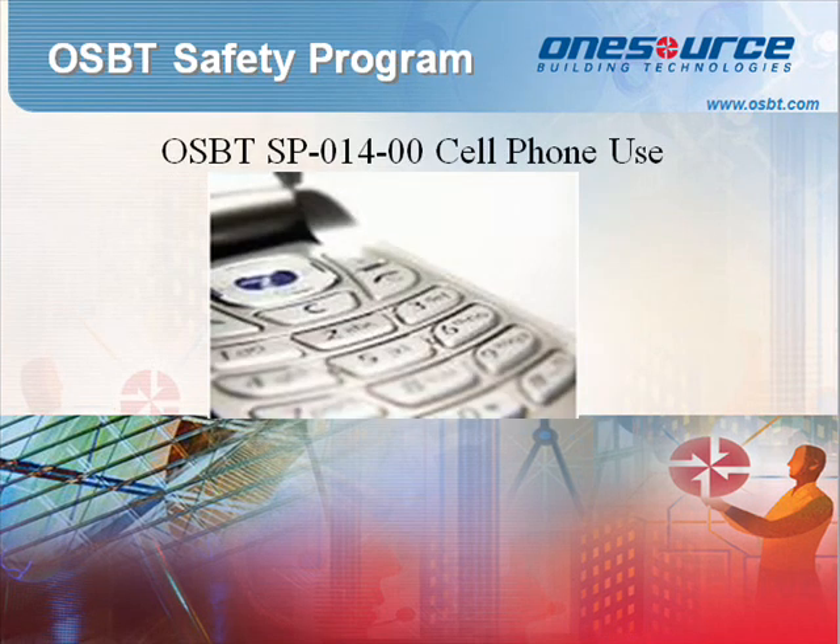Standard Procedure 014: Cell Phone Policy. This policy sets forth OSBT's rules about cell phone usage and applies to all company employees and partners while on site. For purposes of this policy, the term cell phone is defined as any handheld electronic device with the ability to receive and/or transmit voice, text, or data messages without a cable connection, including but not limited to cellular telephones, digital wireless phones, radio phones, walkie-talkies, telephone pagers, and personal digital assistants.